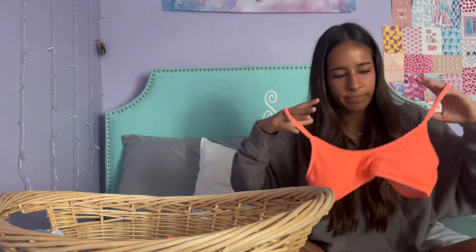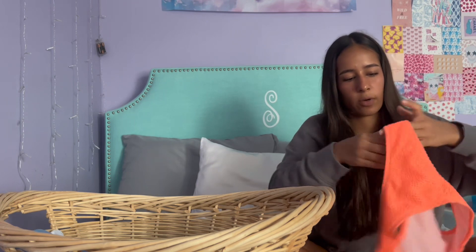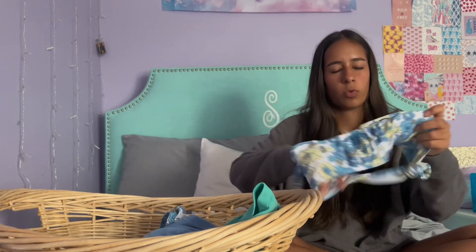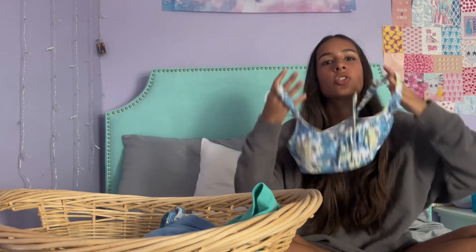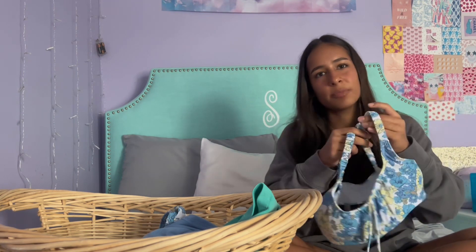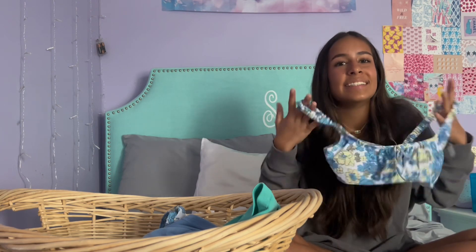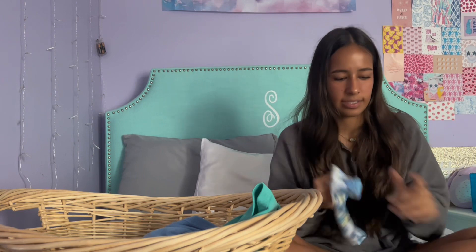The next bikini is the same style in a bright orange coral color — it makes you look so tan. I got this one with matching bottoms, also in an extra small. The last bikini I got is a floral bikini and I'm obsessed with it. It's literally the perfect color — I love blue and green — and it has such a cute tie. The bottoms are so cute too. Also got this in an extra small.